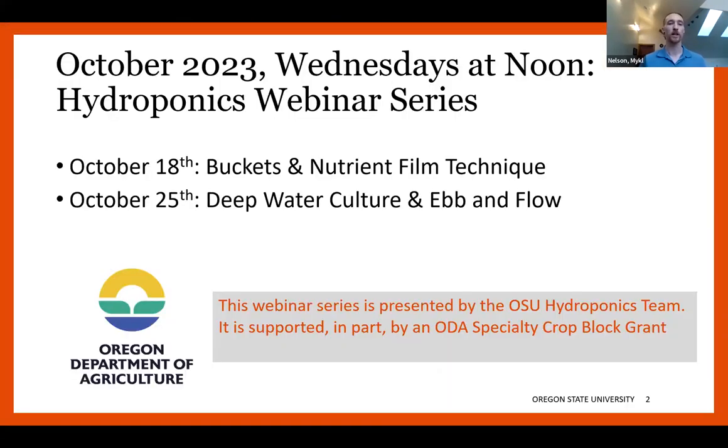Here's where we're at in the series — Wednesdays at noon through this month. We're at the 3rd of 4th webinars today, October 18th, talking about buckets and NFT. Next week will be me again for the last session, talking about deep water culture and ebb and flow. This webinar series is presented by the OSU hydroponics team, including Dr. Lloyd Nackley and Dr. Gail Ancelotto, all supported in part by an ODA specialty crop block grant to bring hydroponics out to more people.